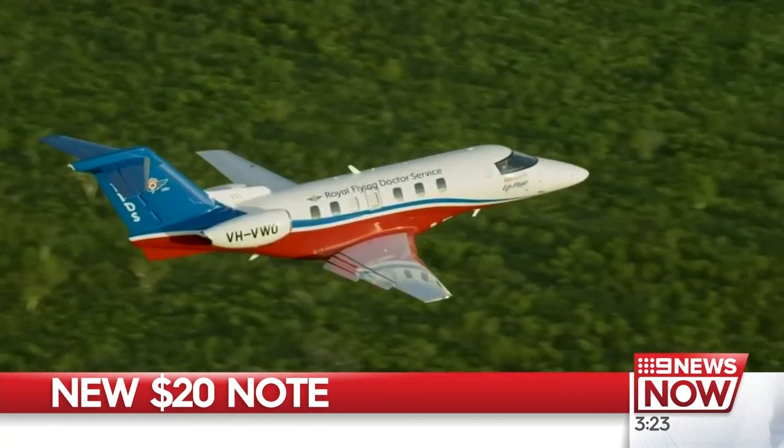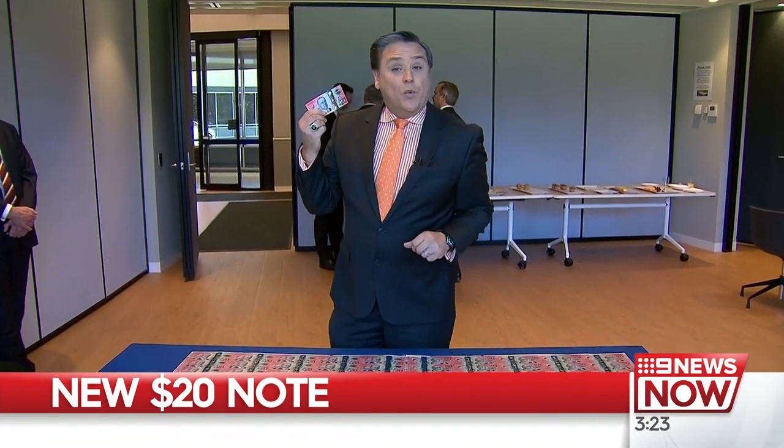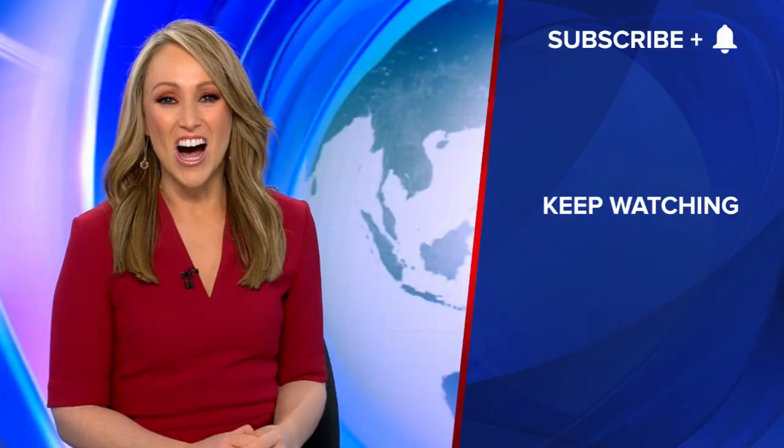It's now known as the Royal Flying Doctor Service. So if you're keen to get your hands on the new note, you won't have to wait long. It enters circulation from October 9.